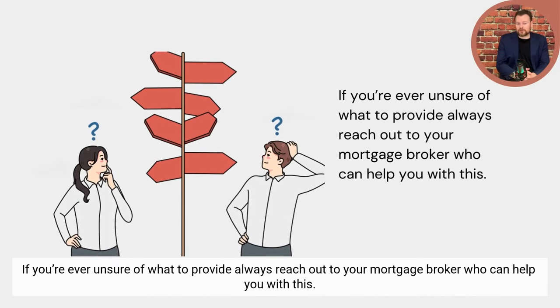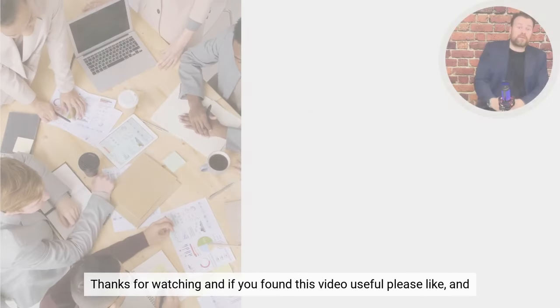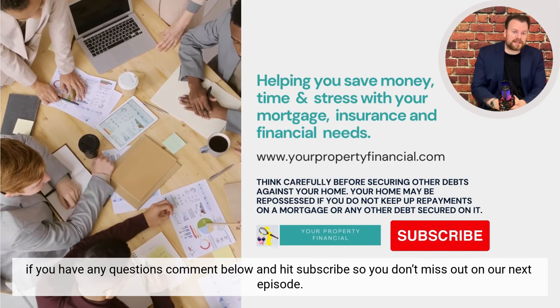If you're ever unsure of what to provide, always reach out to your mortgage broker who can help you. Thanks for watching, and if you found this video useful please like it. If you have any questions, comment below, and hit the subscribe button so you don't miss out on our next episode.